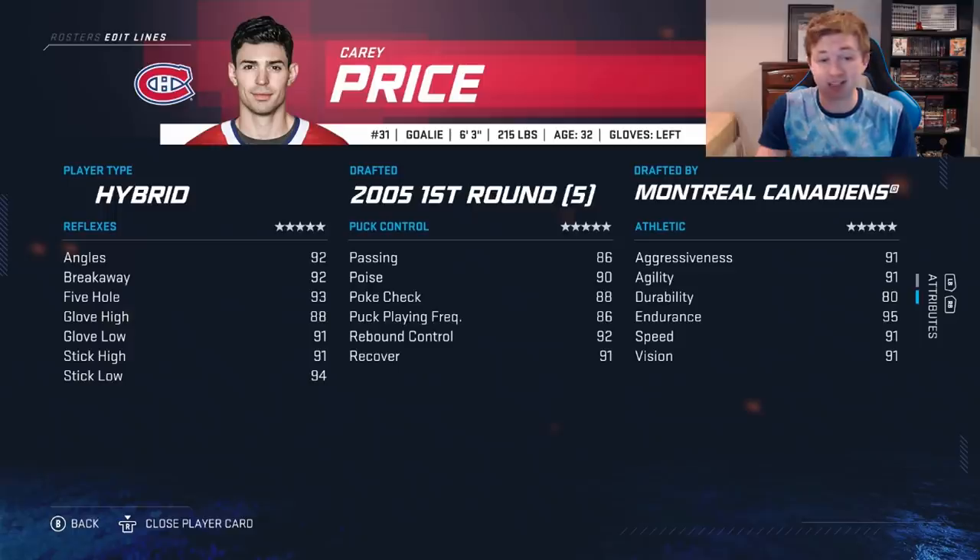He's actually got a 94 for stick low, which I think is probably the highest in the game. 95 endurance as well — so Price is probably the best goalie we've seen yet. You can see his reflexes there: 92 angles, 92 breakaway. Just a very good all-around goalie.